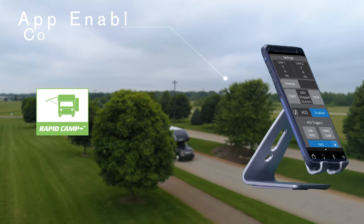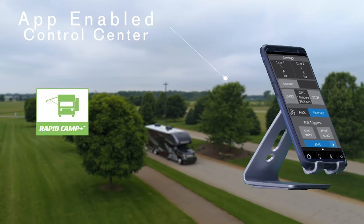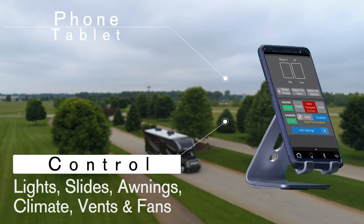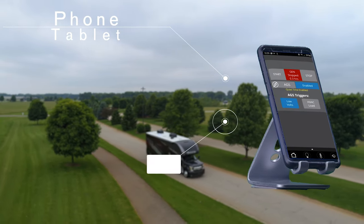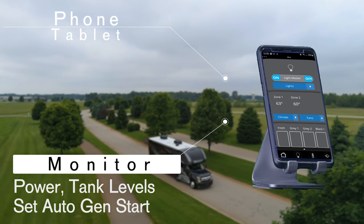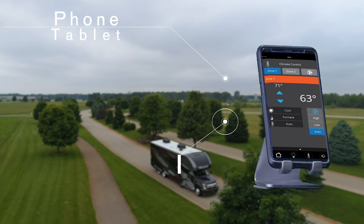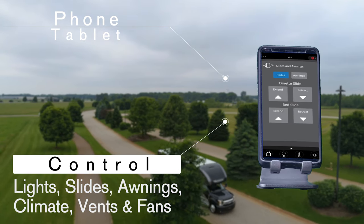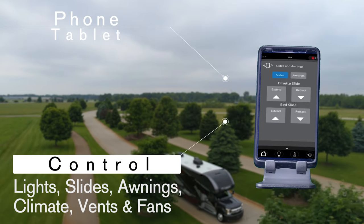How about downloading the app for Rapid Camp Plus? From your phone or tablet you can control your lights, monitor power from the 50 amp shore power, the 1800 watt inverter or the diesel generator. Get the status on your tank levels, turn on the heat or AC, open and close vents, open and close the awnings — which is perfect when you head out for the day.